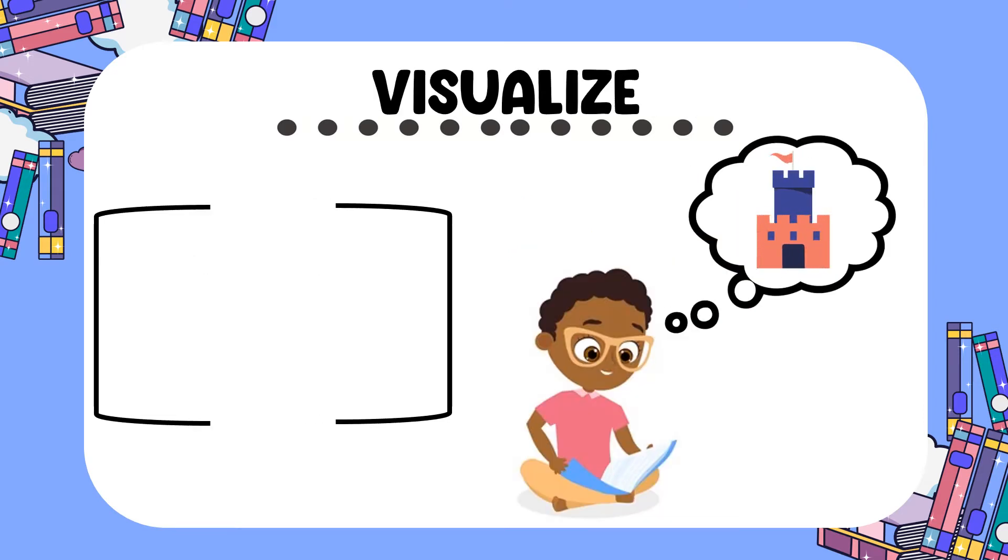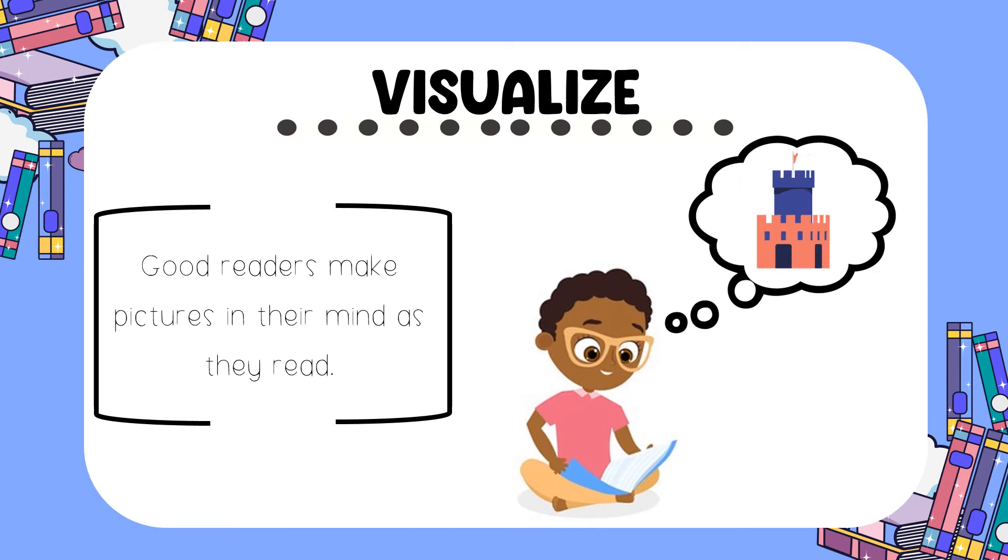Good readers also visualize. Not all books have pictures. Sometimes it is up to the reader to create pictures in their mind as they read to better understand the story.